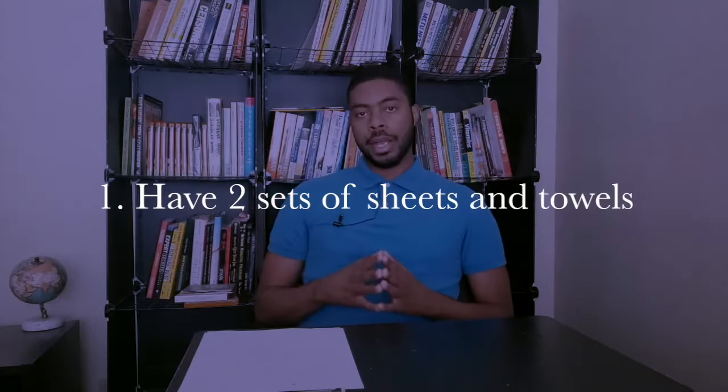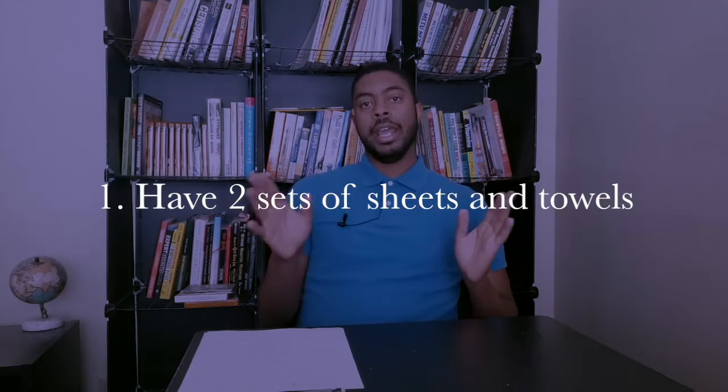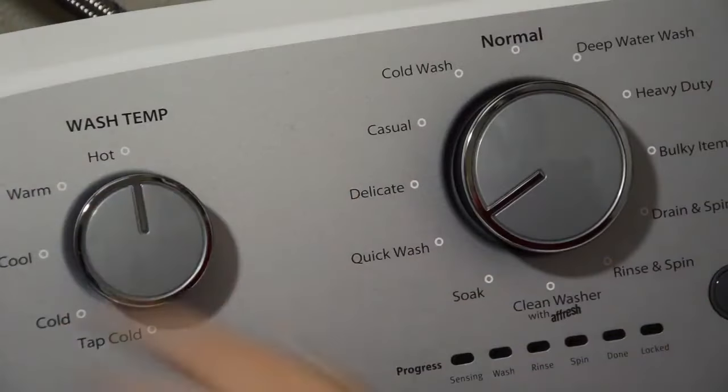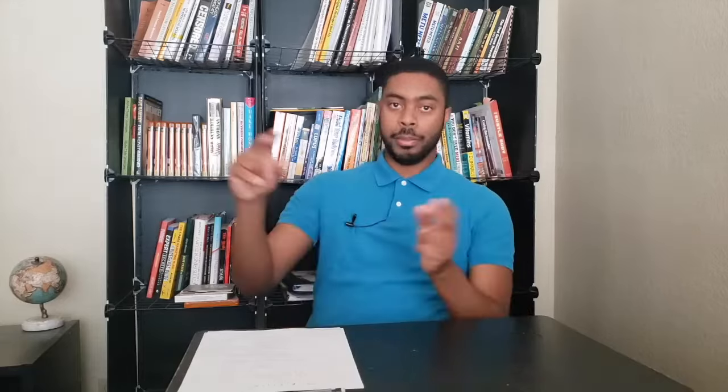Tip number one: make sure you have two sets of sheets, comforters, and towels. When you start cleaning, you'll take the dirty sheets and towels and put them in the washer, but you don't have to wait for that cycle to finish. Have fresh sheets and towels ready to put on the bed right away. This is even more important if you wash off-site. Also, if there's a spill, stain, or rip on the sheets, you don't want to delay the next guest — having that backup set ensures you won't have to issue refunds.